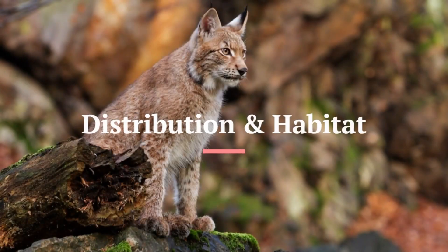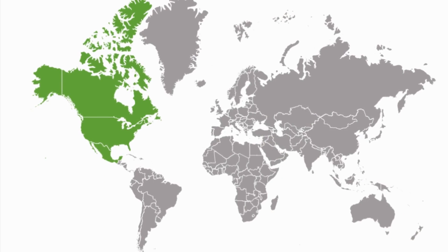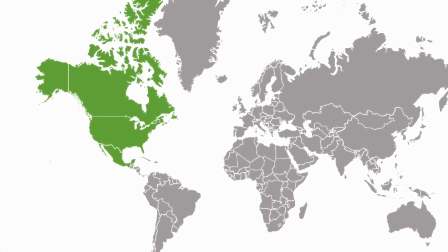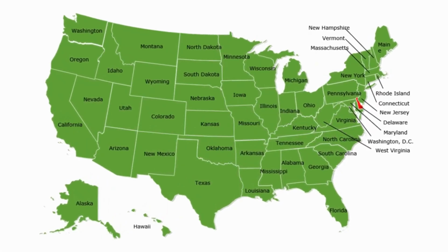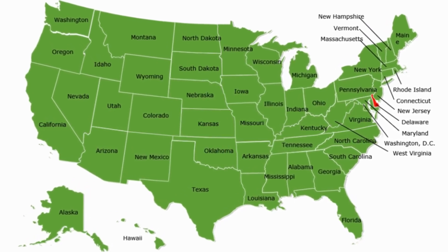Distribution and Habitat. It is mainly native to North America. It ranges from southern Canada through most of the contiguous United States to Oaxaca, Mexico. By 2010, Bobcats appear to have recolonized many states, occurring in almost every state except Delaware.